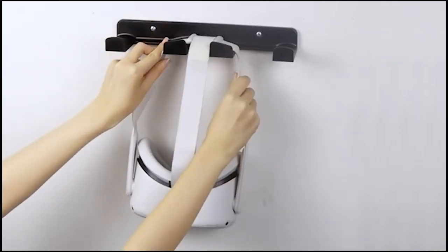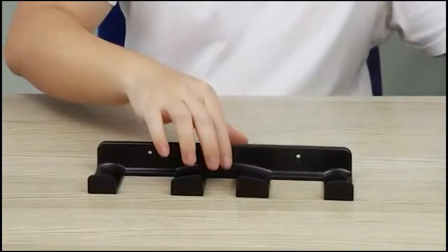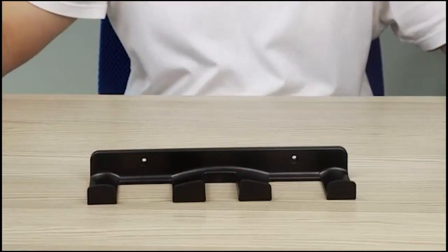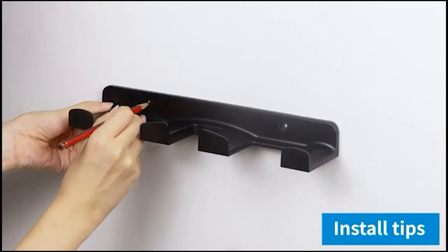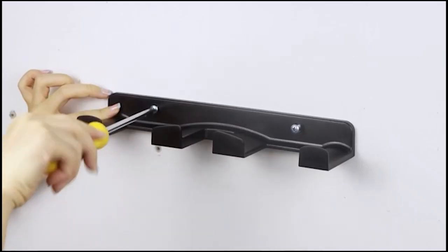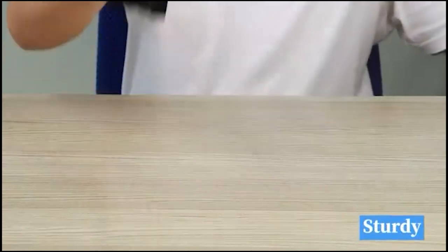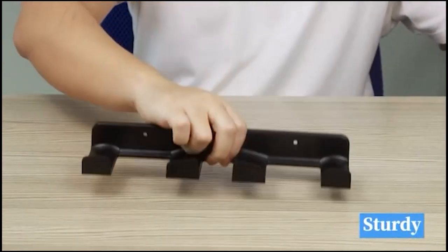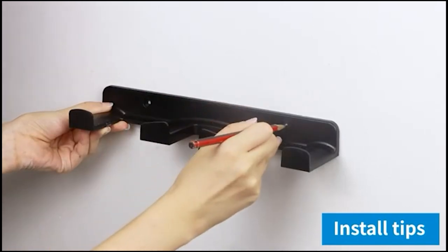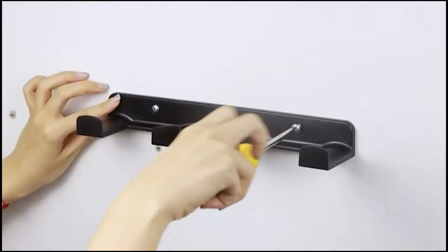Number 12: Home Mount VR Wall Mount Storage Stand Hook, $19. The Home Mount VR Wall Mount Storage Stand Hook is a specific solution for storing and displaying your VR headset and gaming controllers. It is designed to be compatible with a range of VR systems including Meta, Oculus, Quest 2, Quest, Rift, Rift S, Valve Index, HTC Vive, HP Reverb G2, and PlayStation VR. This wall mount provides a secure and convenient storage solution. The black color adds a sleek and stylish touch to your gaming setup, and it features hooks to hang your VR headset and separate hangers for gaming controllers, keeping everything organized and easily accessible while saving wall space.